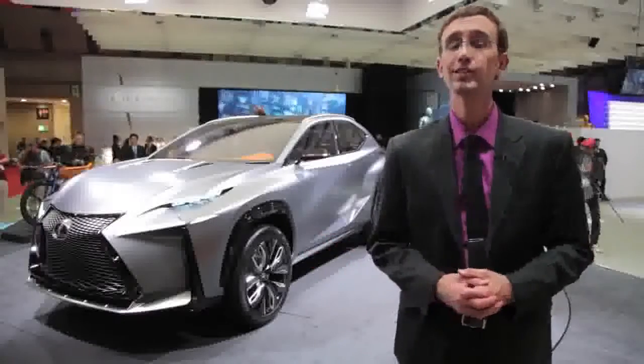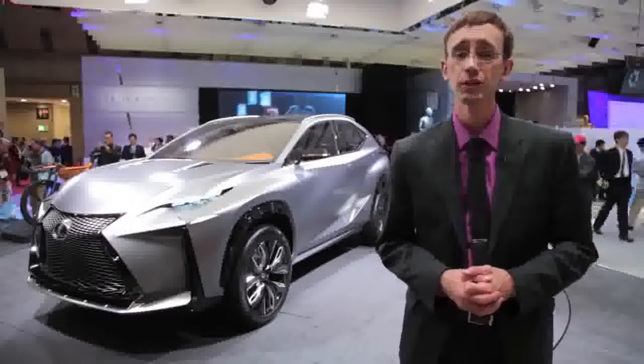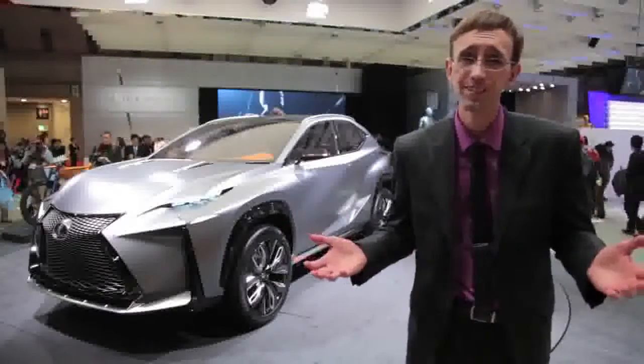According to the press release, this little dynamo should deliver exhilarating performance and outstanding fuel economy — but what else do you expect them to say? It drives like a dump truck?